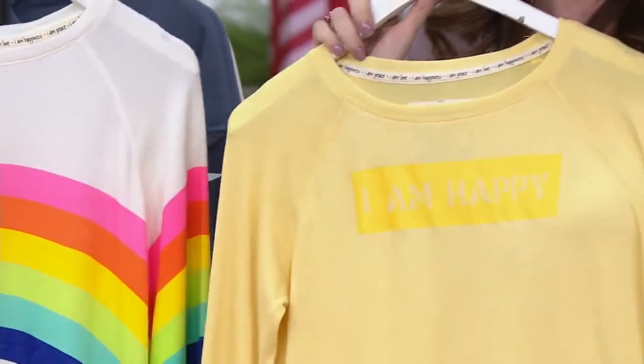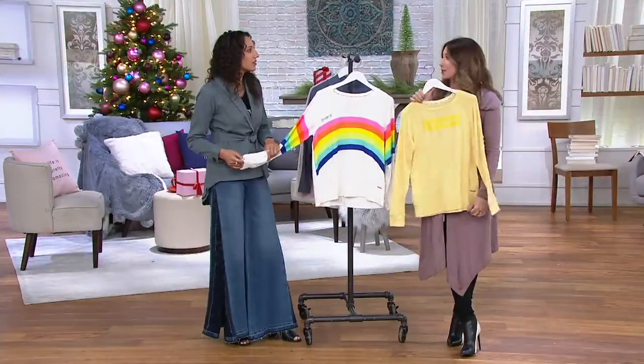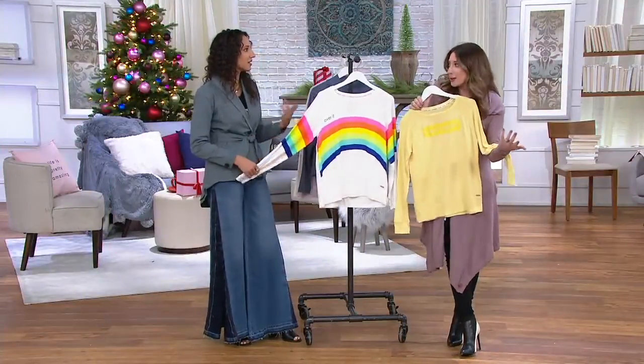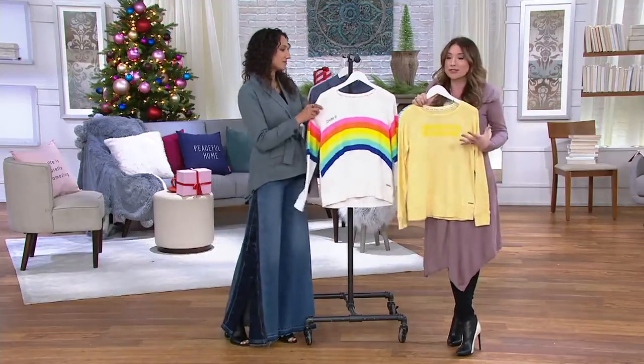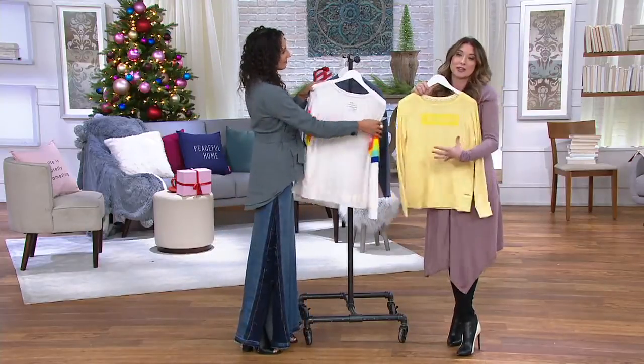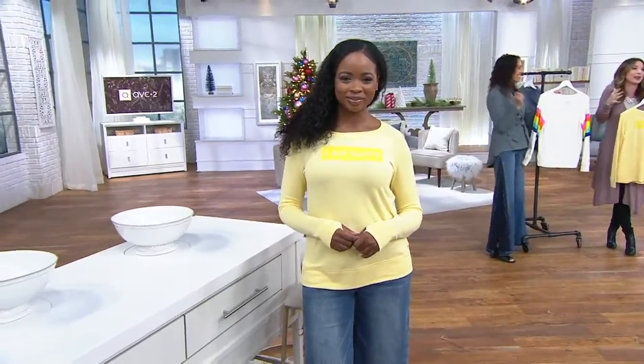I'm actually going to the airport tomorrow, and I have this picked out as my little sweater to wear to my best friend's wedding, with a pair of leggings on the airplane. Airport travel can be such small, crowded spaces. I always wear a Peace, Love, World garment to just cuddle up with. It's slightly chilly, and it's nice because you have the affirmations on the front.